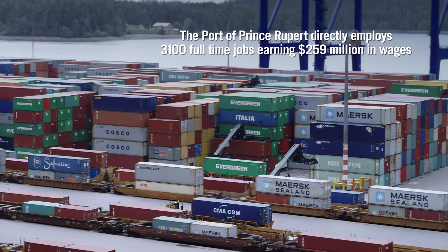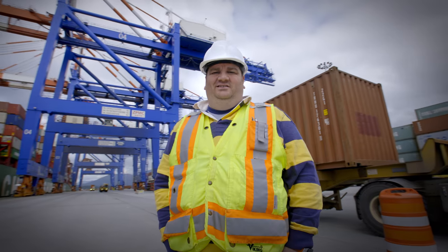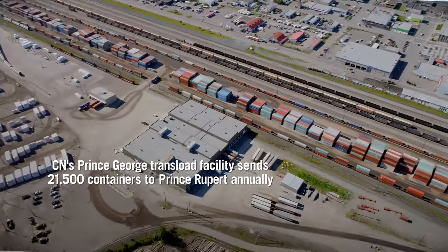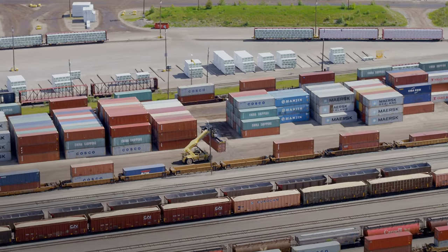The Port of Prince Rupert is ice-free and it's 58 hours closer than any other port from the west coast. CN is a true supply chain enabler. We use rail, we use truck, we use transloads.